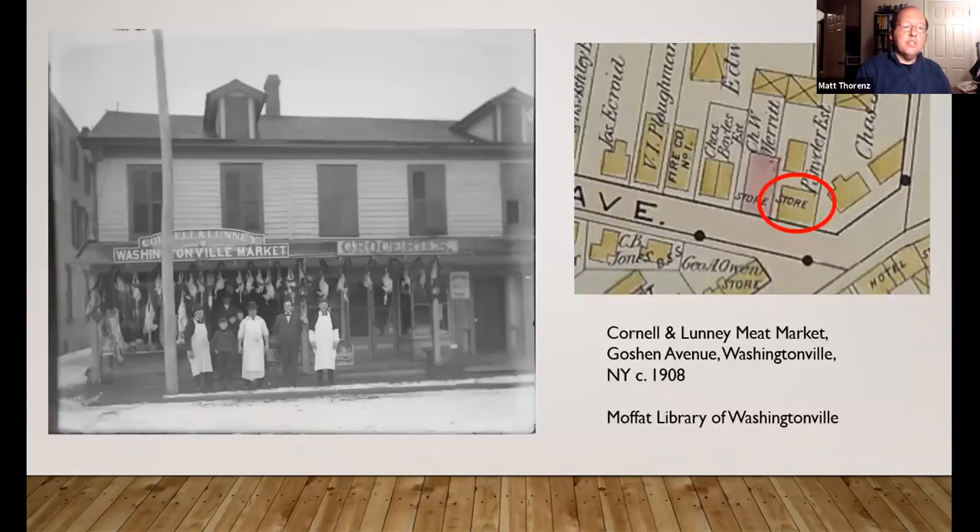Another building that makes it into the book is the Cornell and Lunny Meat Market on Goshen Avenue, right next to the former Bank of Washingtonville. On the rafters you can see actual chickens and turkeys being seasoned. There would usually be a smokehouse in the back where meat would be seasoned for a week or two. You can also see garlands and stars hanging, so this photo was probably taken around the holiday season. That building is still standing today — you might know it as F&J Pizza. I know it as my first apartment.